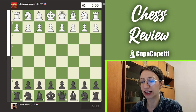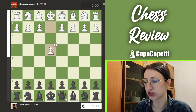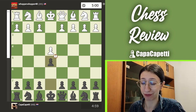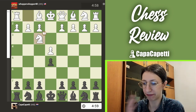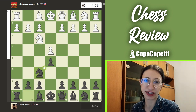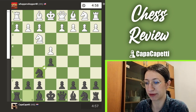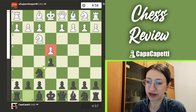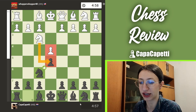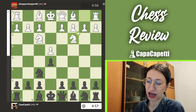I played with the black pieces. They opened with e4, I responded with e5 — basically mirroring my opponent. They played Nf3, attacking my pawn, so I played Nf6 for Petrov's Defense, immediately attacking their unprotected e4 pawn. The coach confirms this is Petrov's Defense. I was expecting them to take on e5, but instead they played the Three Knights game, which I did not like.